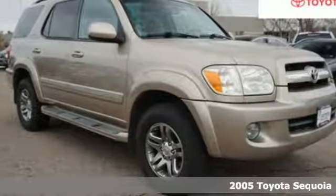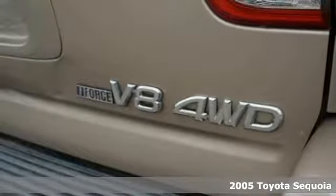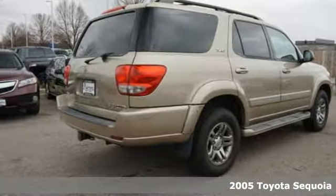It's a 2005 Toyota Sequoia. Extremely comfortable with amazing towing capacity, it's ready for the long drive and the long haul.